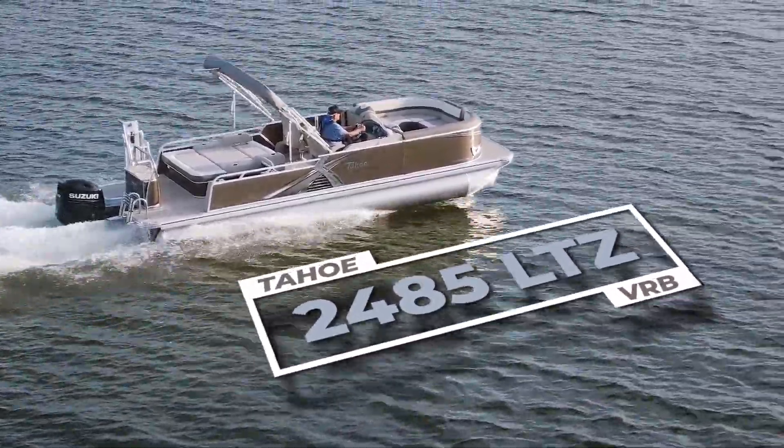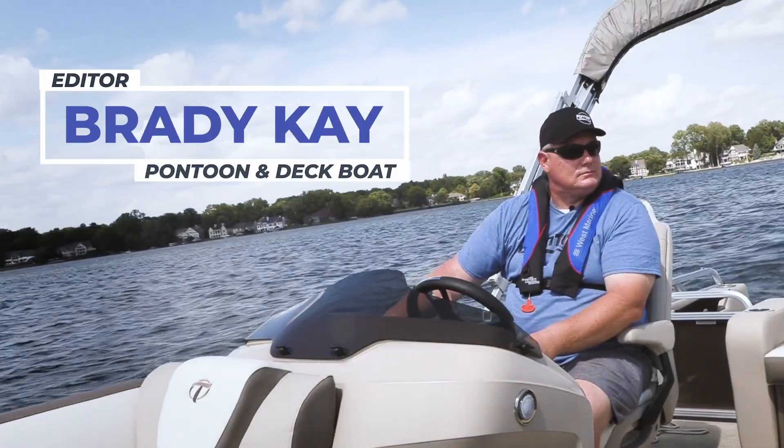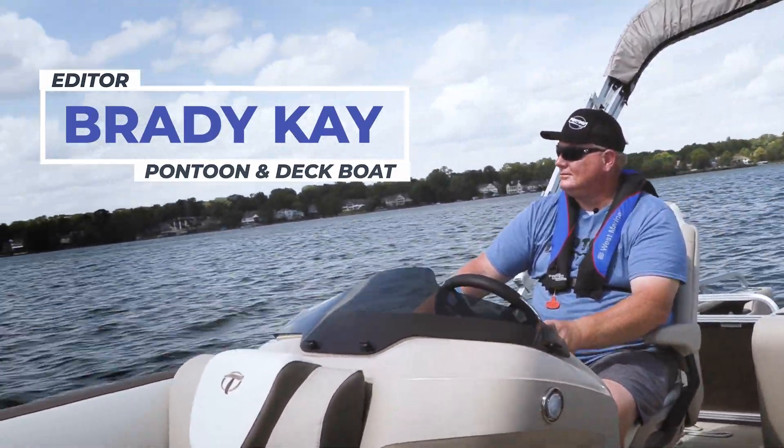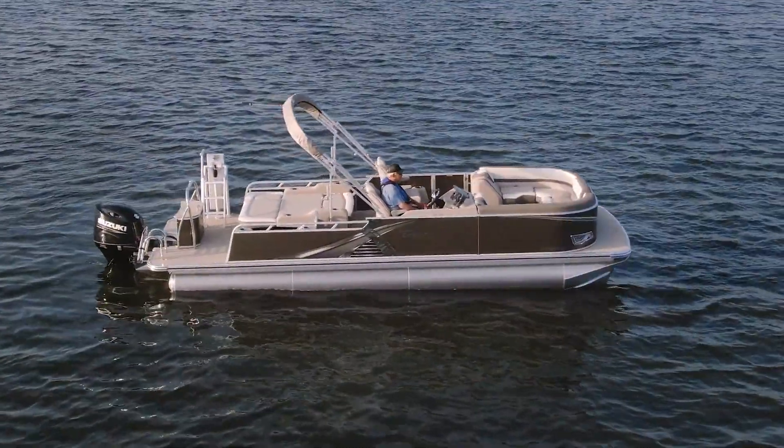Welcome aboard the Tahoe LTZ 2485. This is Brady with Pontoon Deck Boat Magazine and I gotta tell you, we've come to expect a lot from this manufacturer, and this 22 model doesn't disappoint.